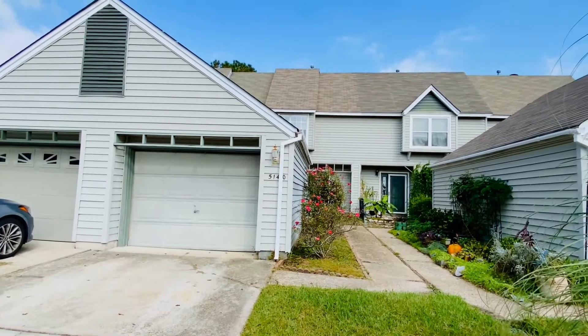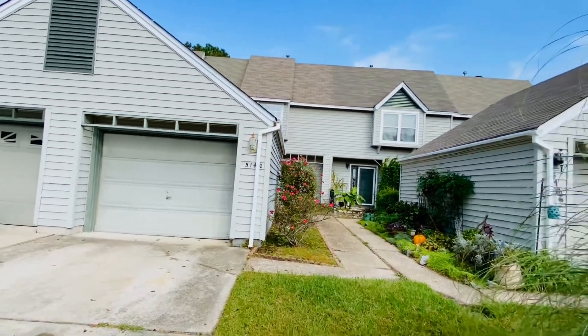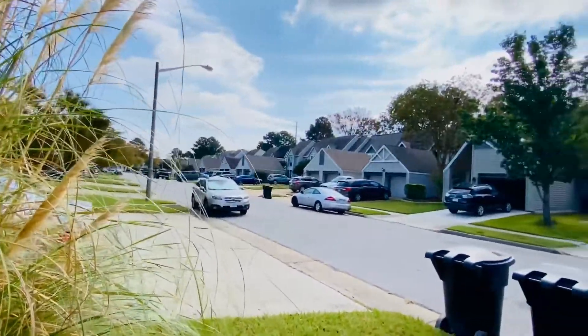Welcome back. This is Patti Robertson again with PMI Virginia. Today we're out at 5140 Glenwood Way in Virginia Beach, Virginia. This is in the Glenwood subdivision.